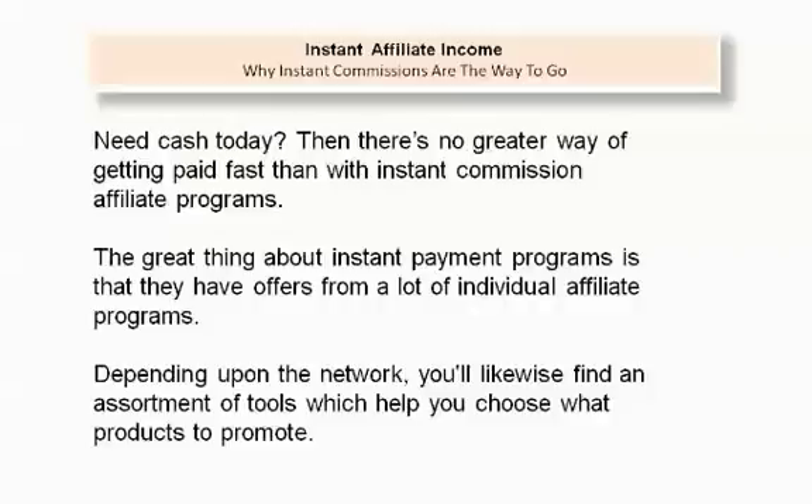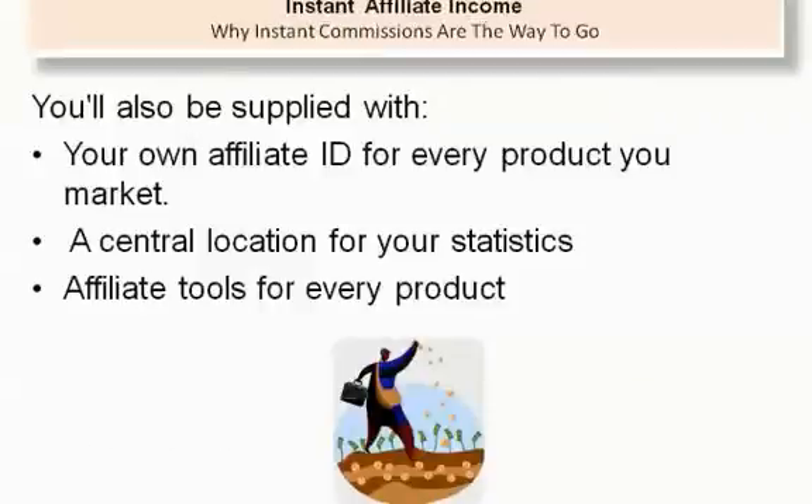Need cash today? There's no greater way of getting paid fast than with instant commission affiliate programs. The great thing about instant payment programs is that they have offers from a lot of individual affiliate programs. Depending upon the network, you'll likewise find an assortment of tools which help you choose what products to promote. You'll also be supplied with your own affiliate ID for every product you market, a central location for your statistics, and affiliate tools for every product.